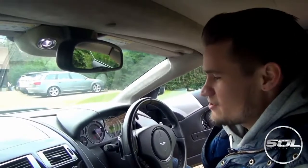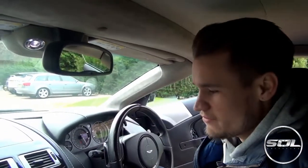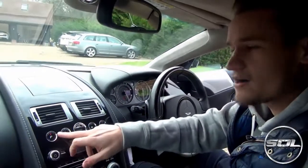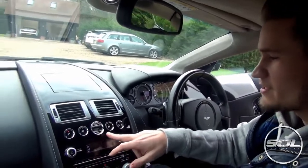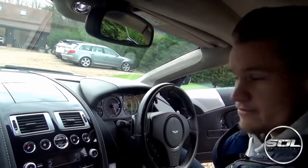Inside the Aston Martin DBS you've got all of the buttons. It's not fully automatic but you've also got the paddles here if you want to get that sporty feel. You've got park, reverse, the engine start which is here, neutral and drive.